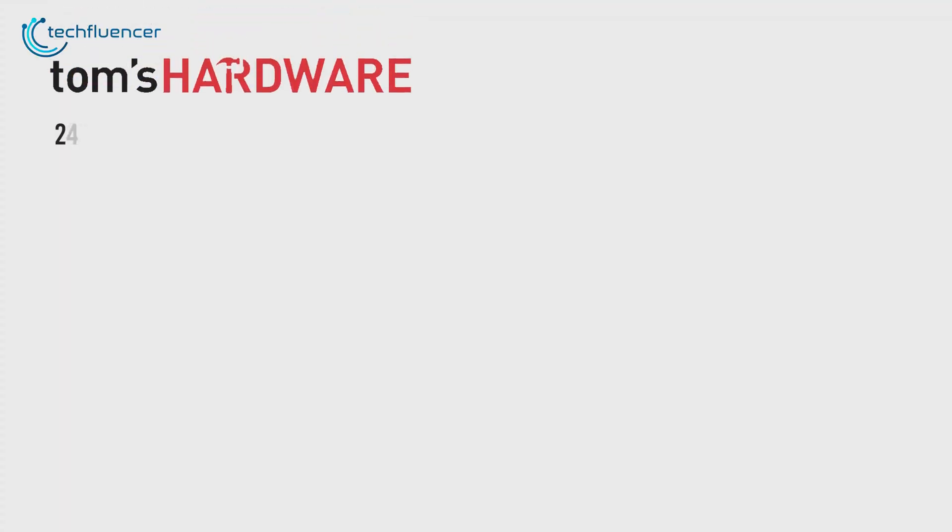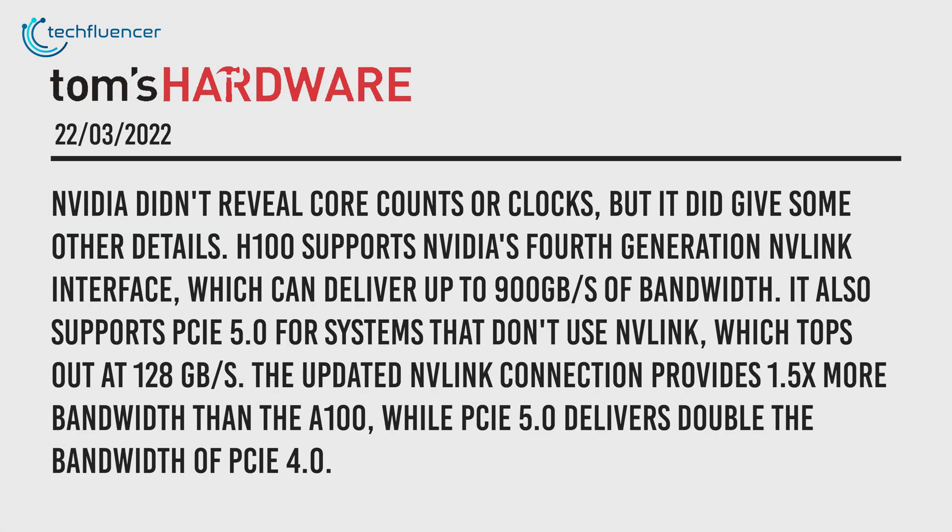This is a huge leap from the A100's 54 billion transistors currently on the market. Although no core count or clock speed has been tested yet, they did mention the H100 supporting a PCIe 4.0 NVLink interface that ensures speeds of up to 900 GB per second. You can also expect similar bandwidth for PCIe 5.0 systems that don't use NVLink.